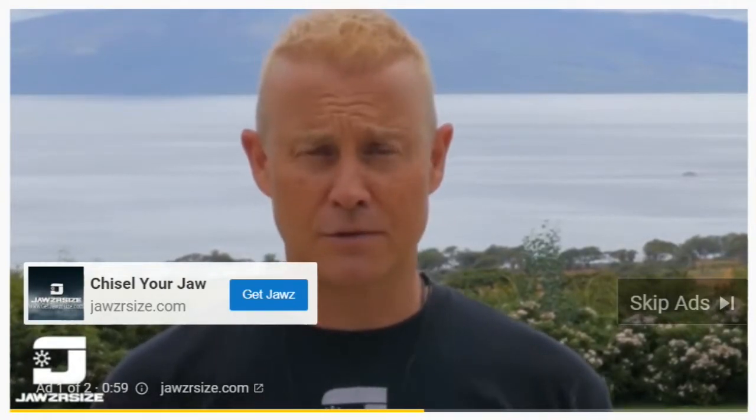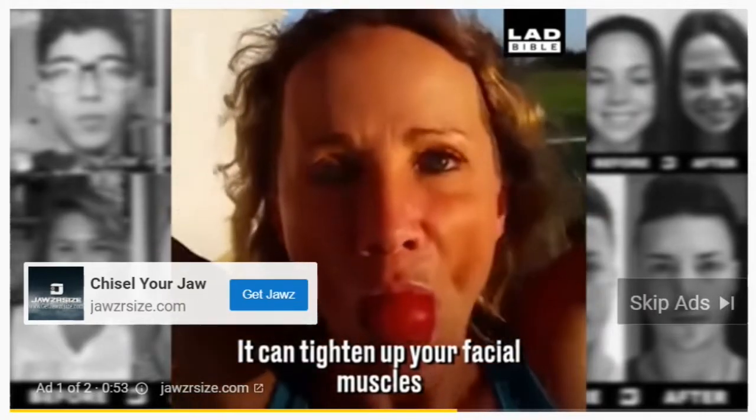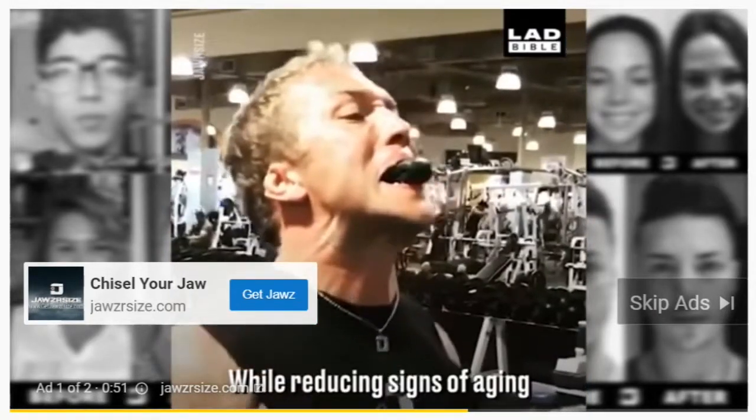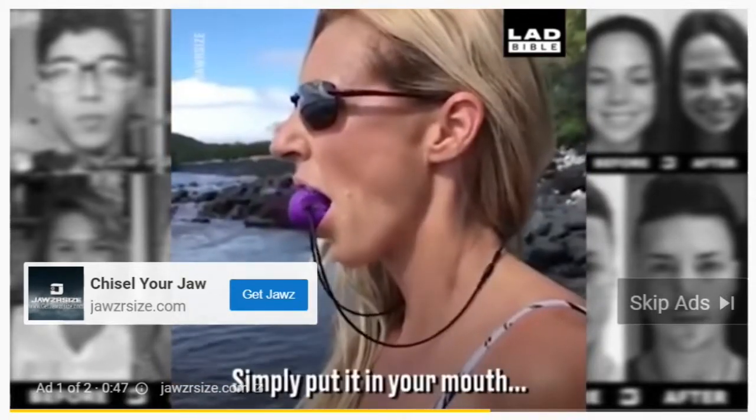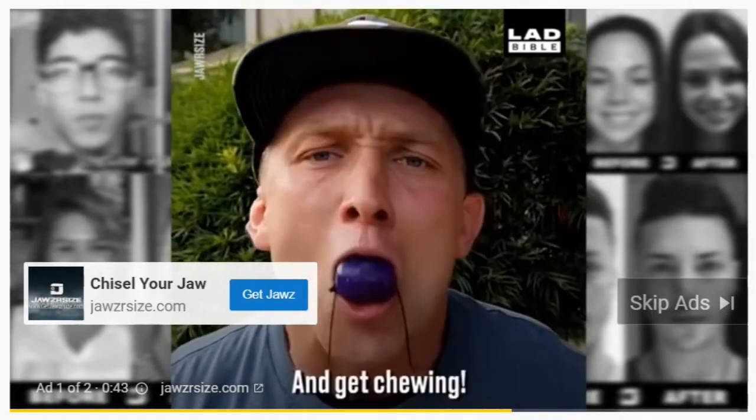What I believe he has stumbled upon here is a massive discovery. If you think about it, there's a piece of fitness equipment for every other part of your body — so why isn't there one yet for the face? And now that there is, it totally makes sense: when you work something out, you bring in blood flow, you strengthen things over time.